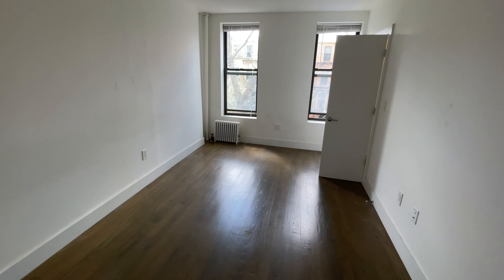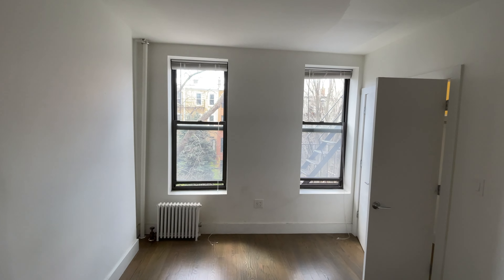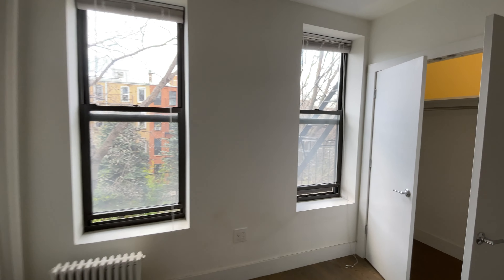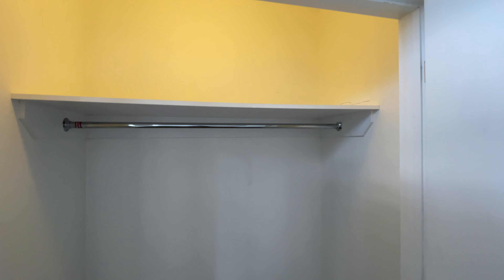The bedroom has plenty of room for any size bed, with bright southern exposures. It's at the back of the building so it's nice and quiet, and there's a very large floor-to-ceiling closet.